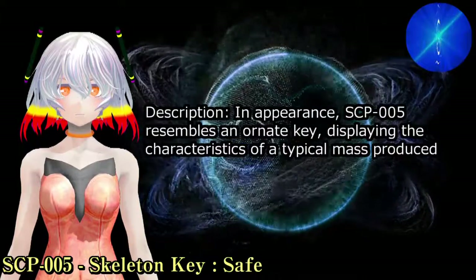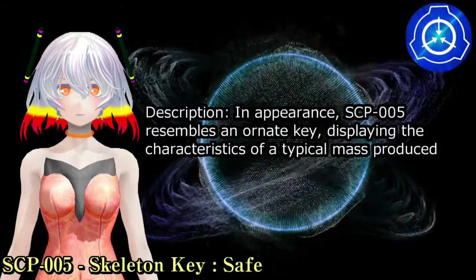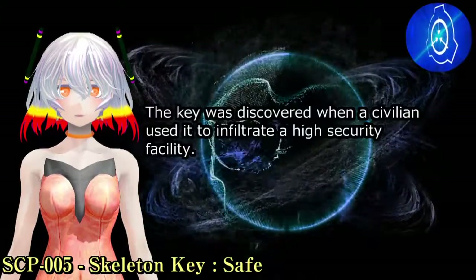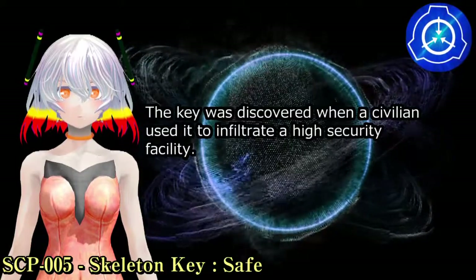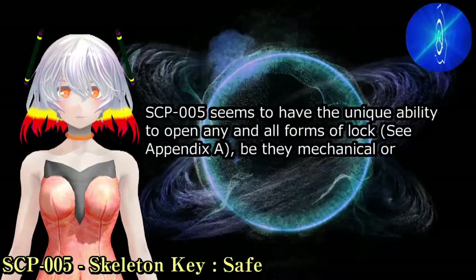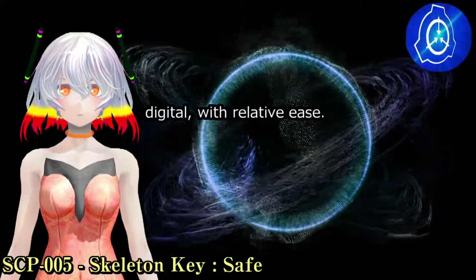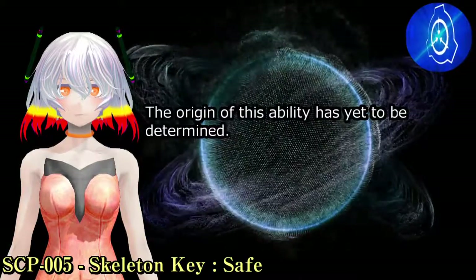Description: In appearance, SCP-005 resembles an ornate key, displaying the characteristics of a typical mass-produced key used in the 1920s. The key was discovered when a civilian used it to infiltrate a high-security facility. SCP-005 seems to have the unique ability to open any and all forms of lock (see Appendix A), be they mechanical or digital, with relative ease. The origin of this ability has yet to be determined.